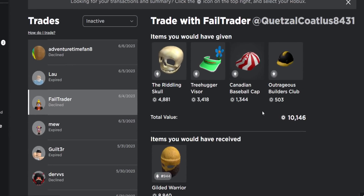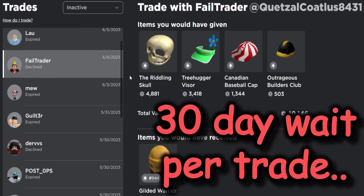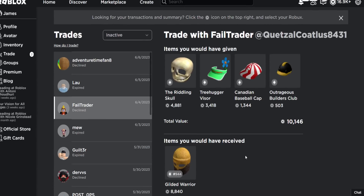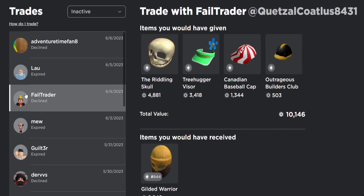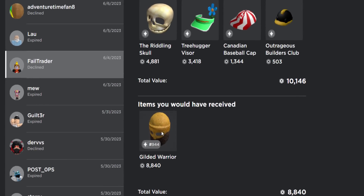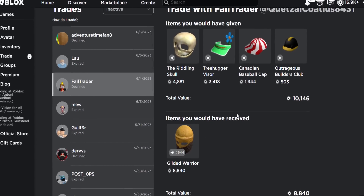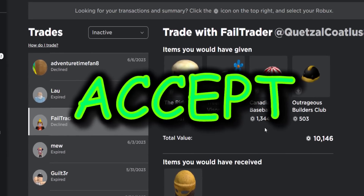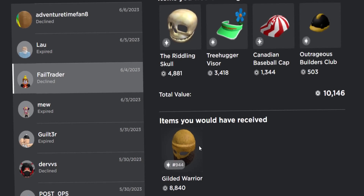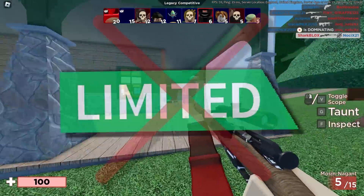What Roblox wants to do is add a 30-day holding policy onto trades as well. My Roblox premium has expired so I can't really accept anything, but if I go into my inactive trades tab — let's say for example I accepted this trade from 'fail trader'. If I gave him all my items and got the gilded warrior — luckily I didn't accept that because that's a bad trade — but if this update goes through and I accepted something like that, I'd be stuck with the gilded warrior for 30 days and wouldn't be able to sell or trade it again.